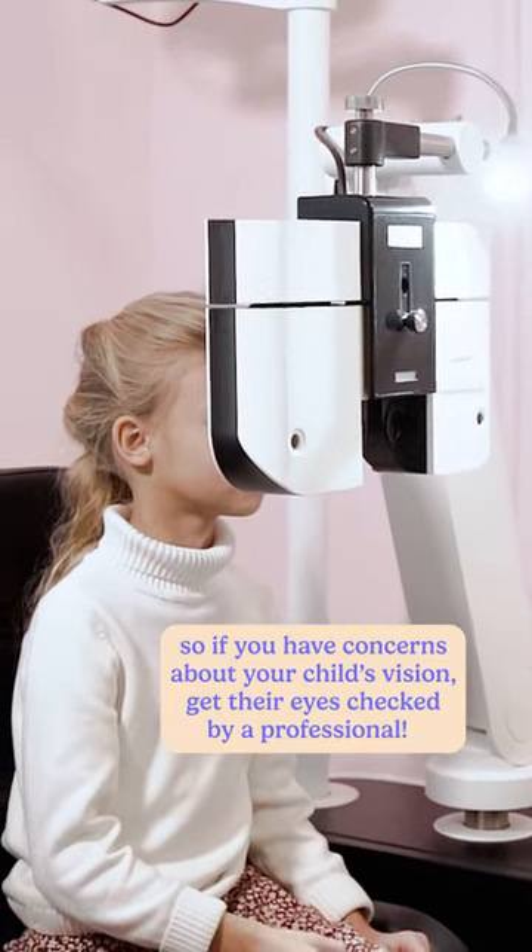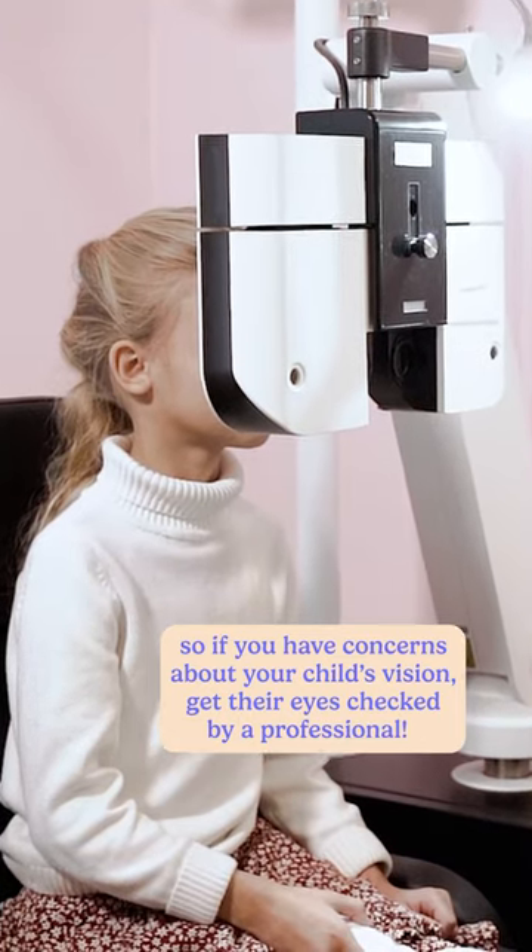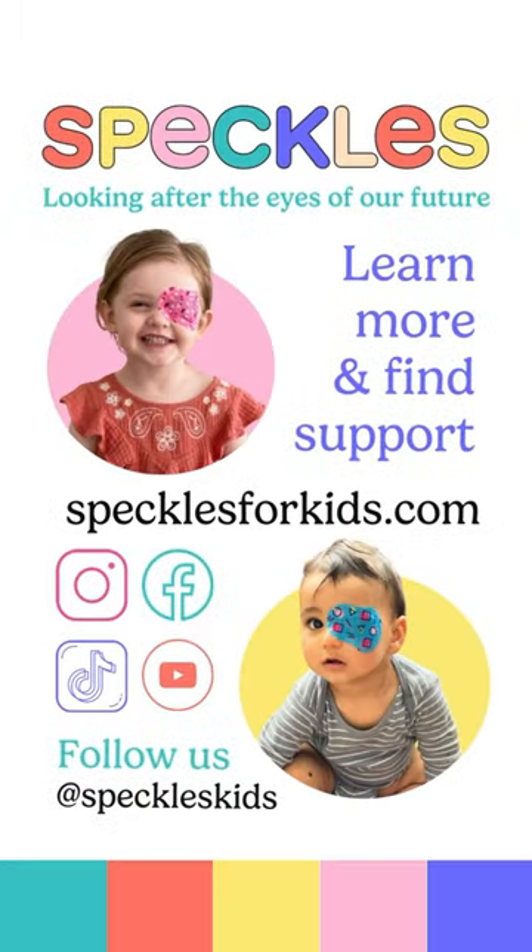If you have concerns about your child's vision, make an appointment with an eye care professional. Want to learn more? Head to the iHub.